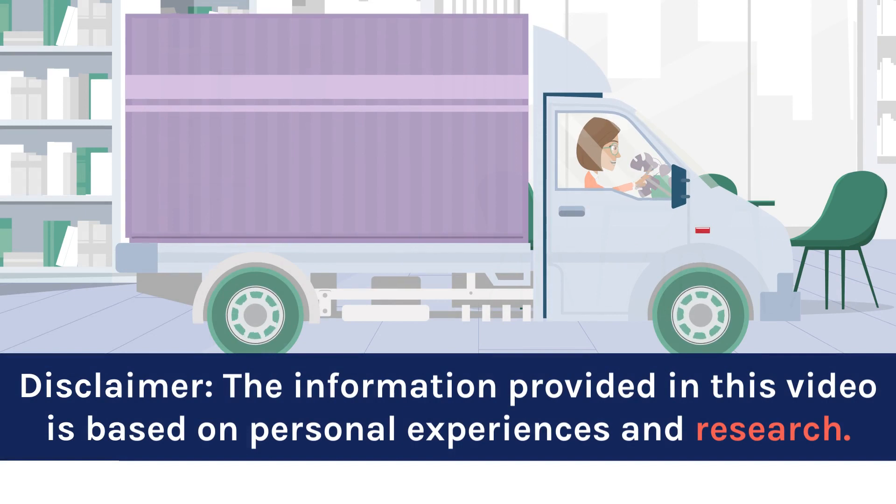Disclaimer: the information provided in this video is based on personal experiences and research.